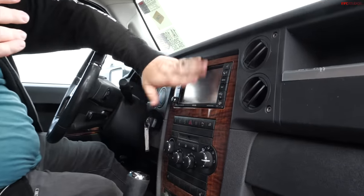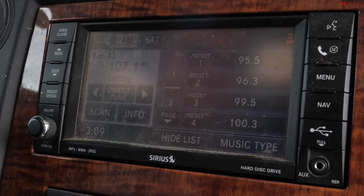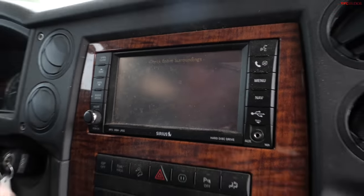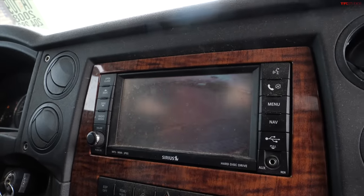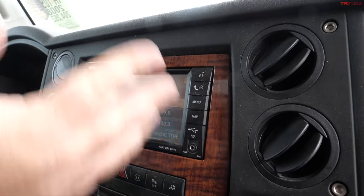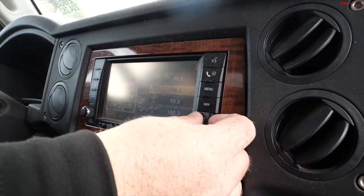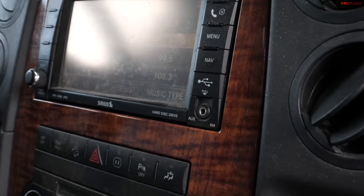If you were to find one with a few more options, let me turn it on to show you what's going on. You do actually have an actual screen here rather than just your basic radio. And believe it or not, this can be optioned with a backup camera and a touchscreen to do your different radio functions, and a little place to plug in your devices and a navigation system.